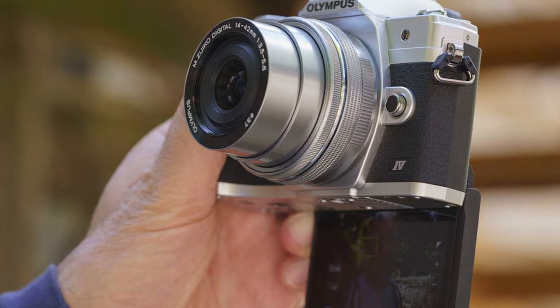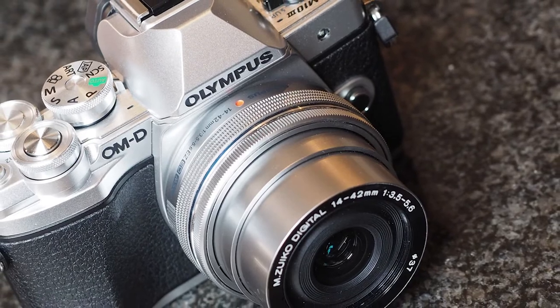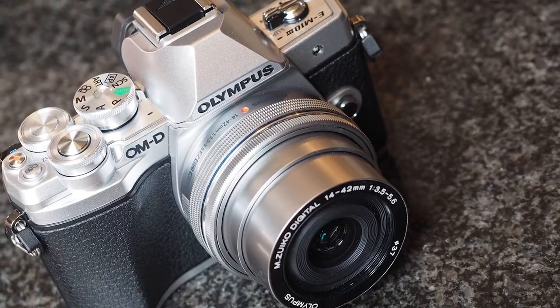This device provides a lot of art filters and several modes for those who prefer to shoot in JPEG format with minimal image editing. Undoubtedly, this is one of the best inexpensive Olympus mirrorless cameras.